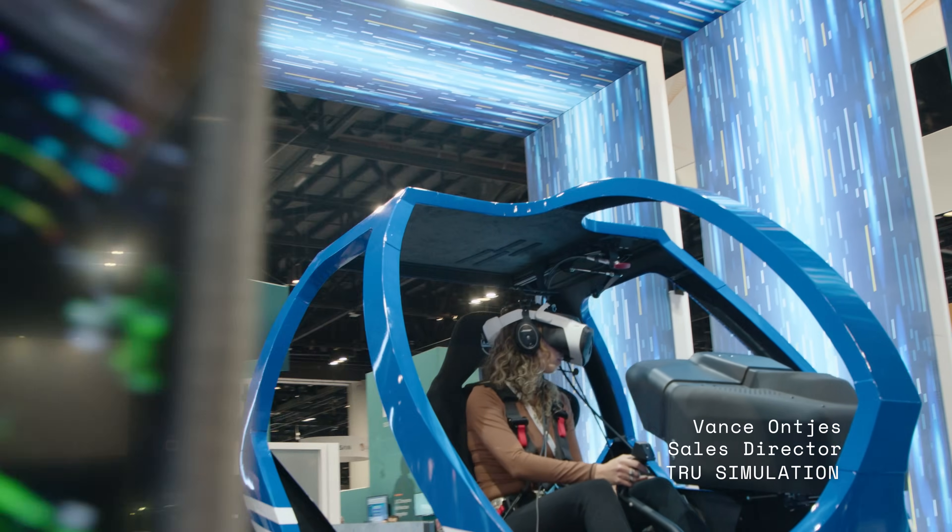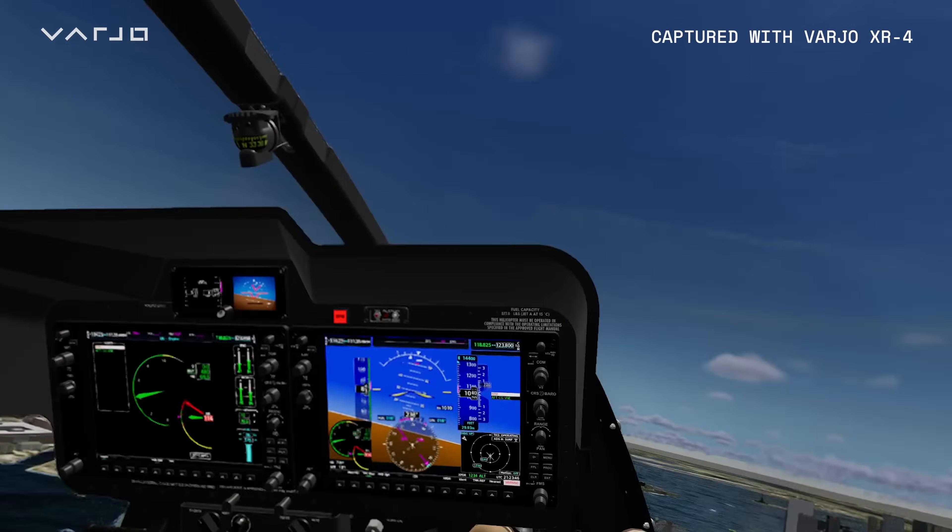It has a wide field of view, it has high resolution, and it enables us to really achieve what the regulators are looking for.